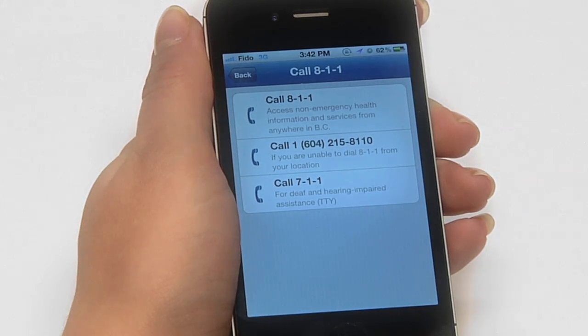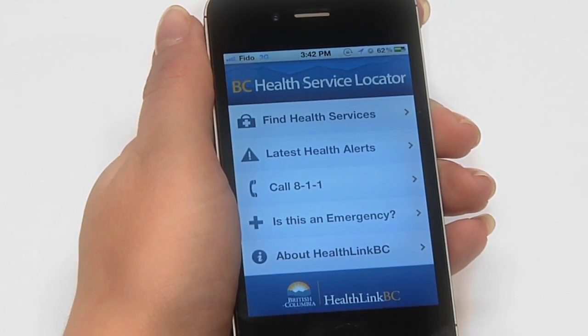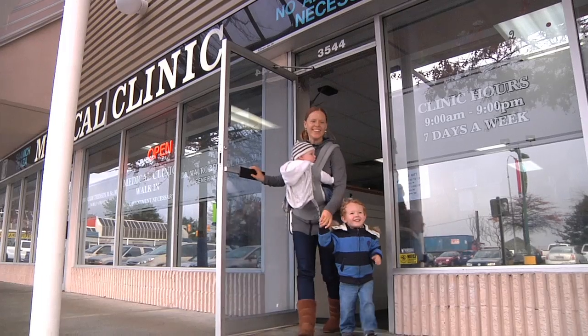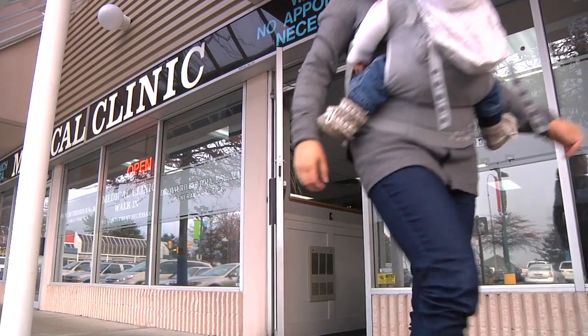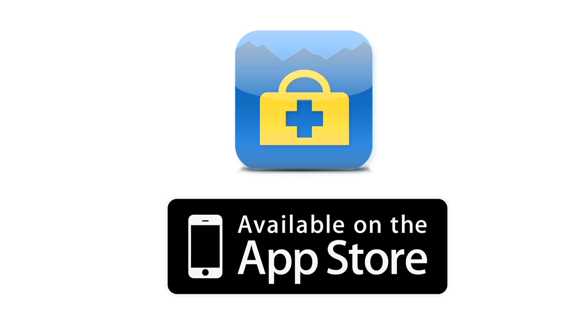The Health Services Locator app is free and easy to use. It lets you find health services near you, wherever you are in BC, so you can look after those most important to you. Download the BC Health Services Locator on your iPhone, iPod, or iPad today from the iTunes App Store.